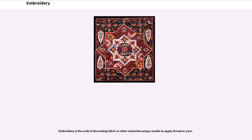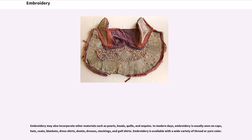Embroidery is the craft of decorating fabric or other materials using a needle to apply thread or yarn. Embroidery may also incorporate other materials such as pearls, beads, quills, and sequins.